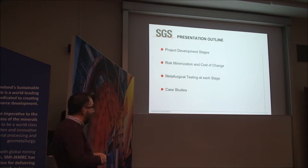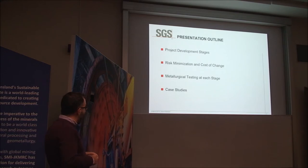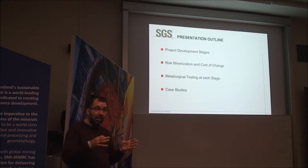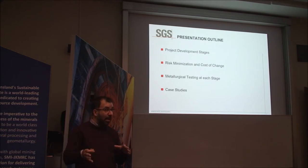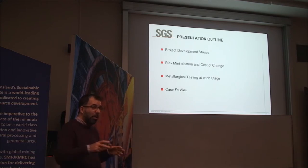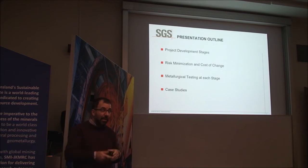Going to the outline: what we're going to be talking about is within the framework of project development. We're going to talk about the project development stages and why these stages are set in place to minimize risk. After that, we'll talk about the type of testing required at each stage. We don't need to do full piloting at the early stages — from scoping all the way to feasibility, there is appropriate testing done at every stage, and we'll go through what we consider the indicative type of testing.